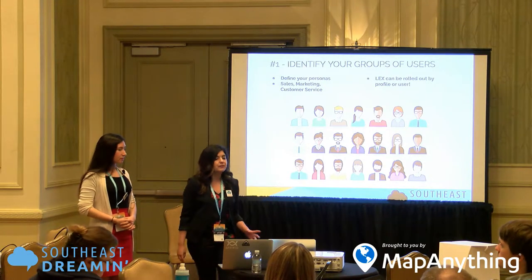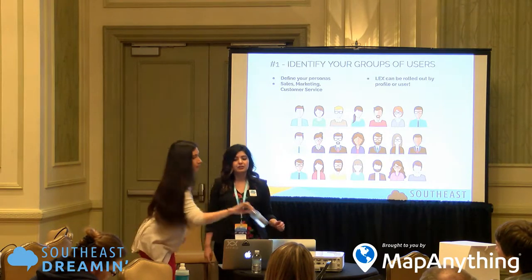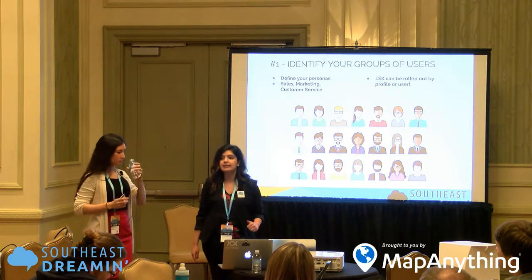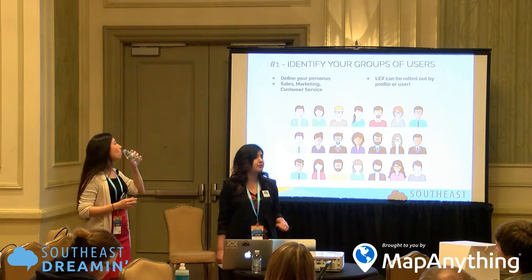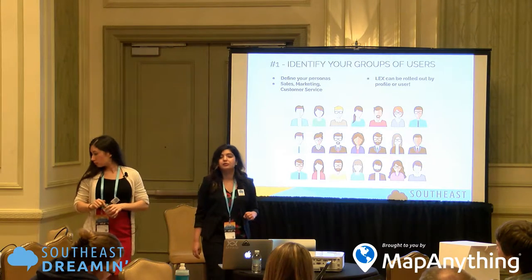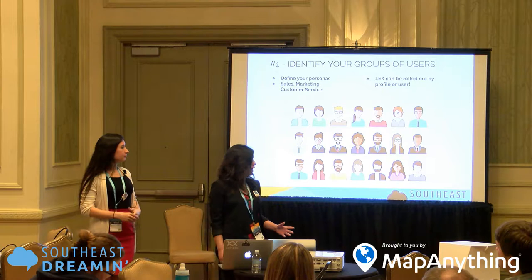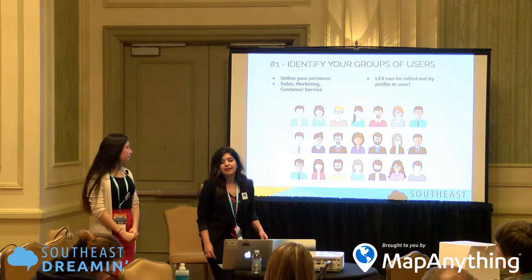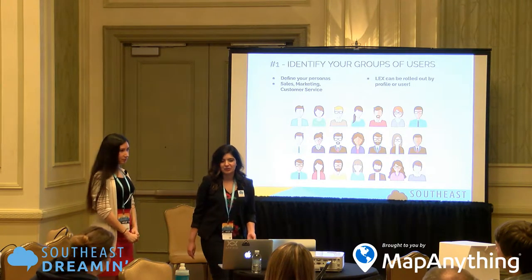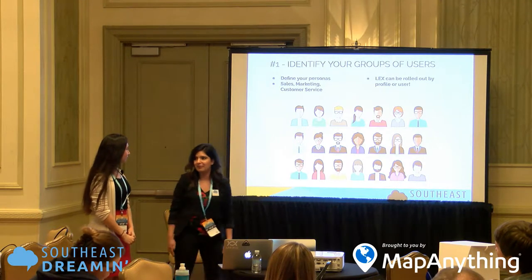Once we've identified our personas, we also need to identify our key decision makers and SMEs — subject matter experts. Your key stakeholders will help drive decisions across the organization and help throughout the rollout process. Next, we'll talk about identifying limitations in our gap analysis.